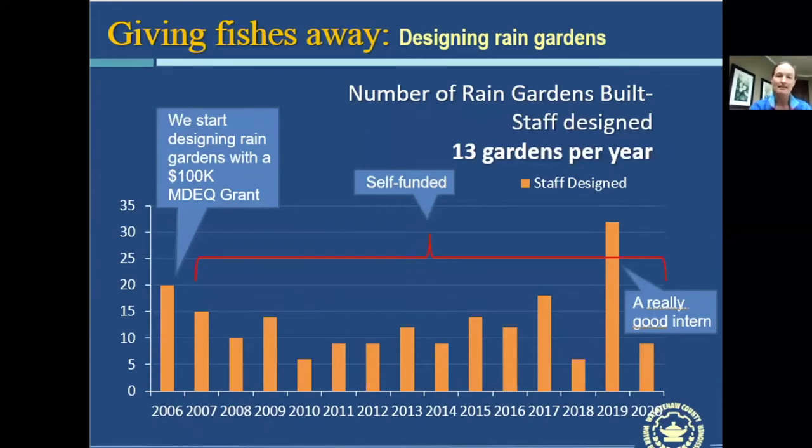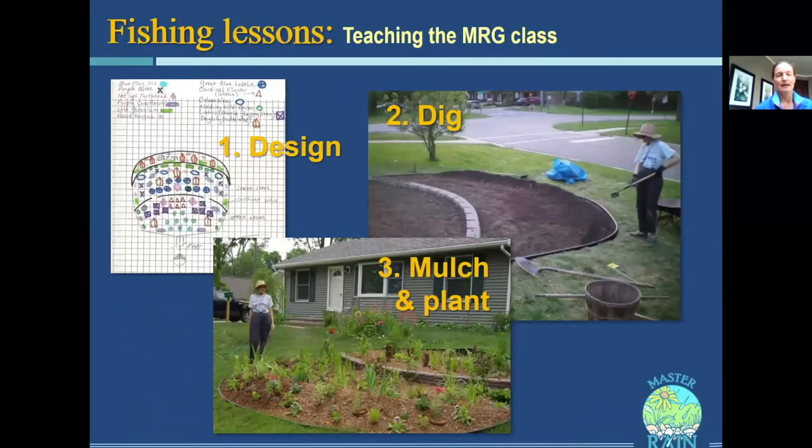Back in 2006 when all this started, we were using staff to design rain gardens and help people with their designs. Over time it turned out that we can do about 13 a year — that's our staff capacity, and sometimes we have better years. But by teaching a Master Rain Gardener class you can teach a lot more people and get a lot more rain gardens built.